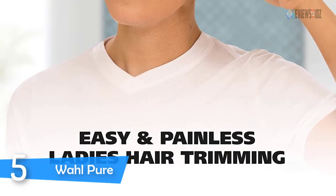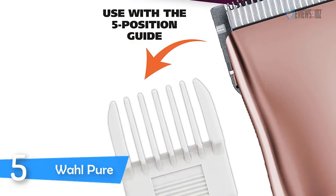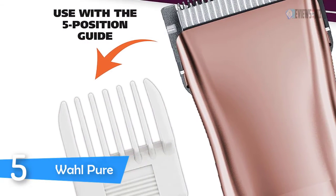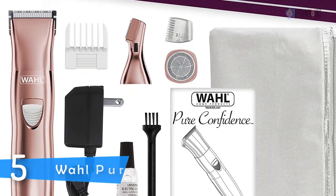It also comes with a cleaning brush, oil, a charger, a travel pouch, and English/Spanish instructions. It has lithium-ion cordless rechargeable clippers, as well as heavy-duty corded models, featuring self-sharpening precision blades and quality construction. Wahl's clippers and trimmers deliver a high-performance cut every time.